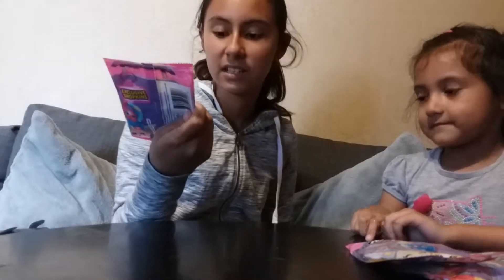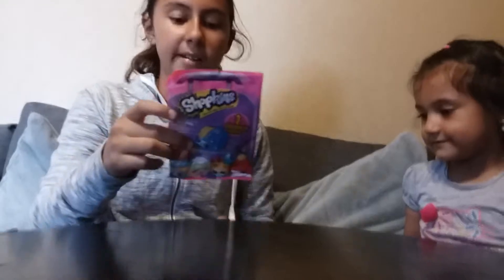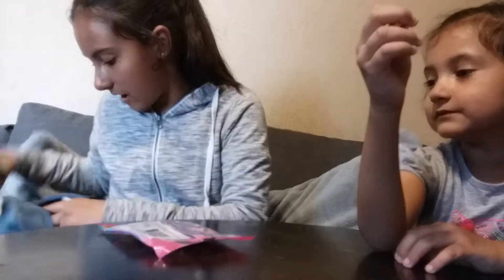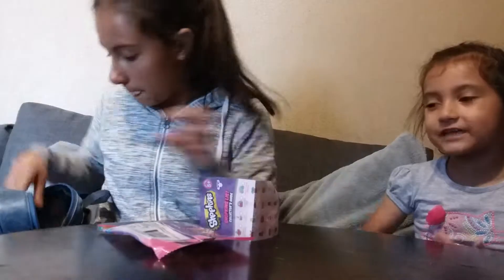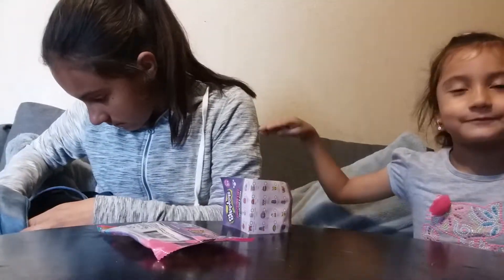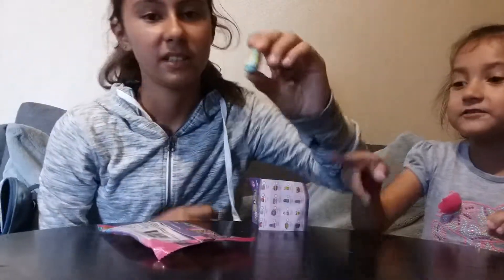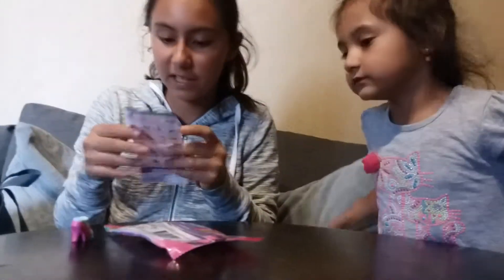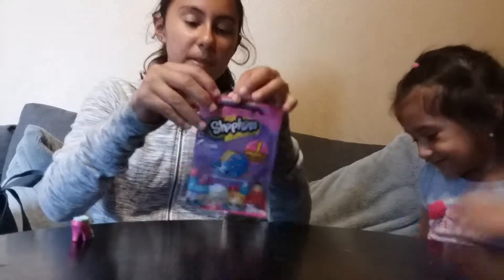We got these Shopkins one-packs and I already opened one — I had it in my backpack. Check this out — this is not a real couch, it's a mover couch. Oh yeah, we got a new couch! There's my Adam over there. My name is Anna Canada Heels and Jasmine's is Kiki Coconut. Let's open the first one!